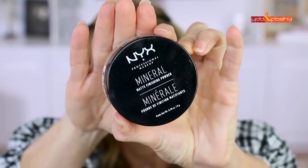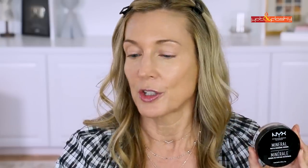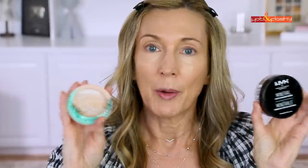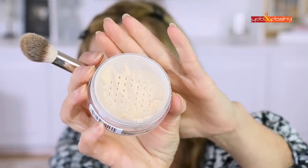For setting powder today I actually picked up two different powders. I had the NYX Mineral Matte Finishing Powder already, but then I saw my friend Lisa J from Lisa J Makeup and BK Beauty feature the Physicians Formula Butter Believe It Face Powder — she was blown away by how good it is. I want to use both — one under each eye. The NYX powder has a slight tint but it is translucent. I'm pressing it with my BK 108 brush.